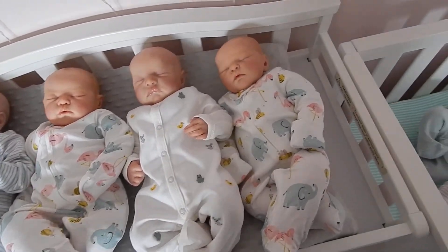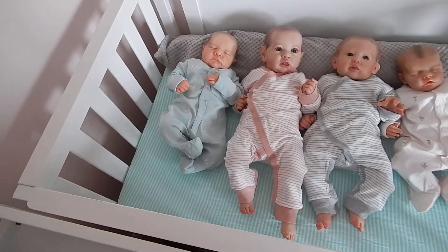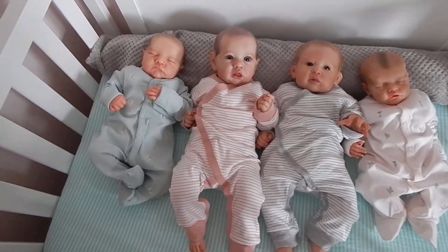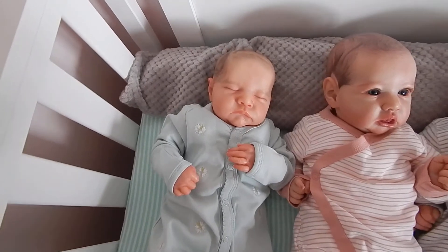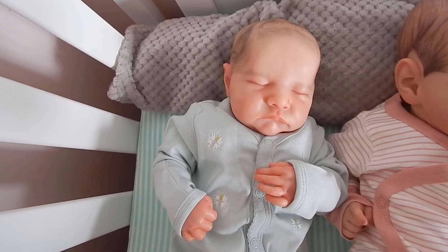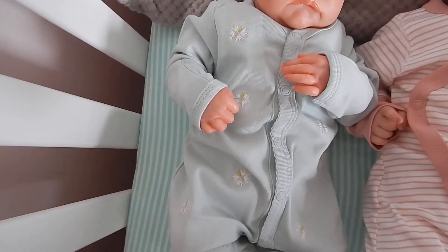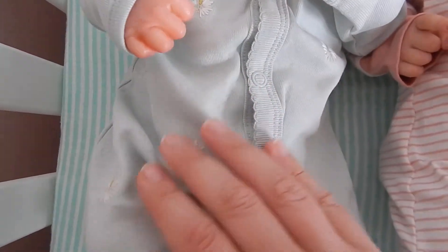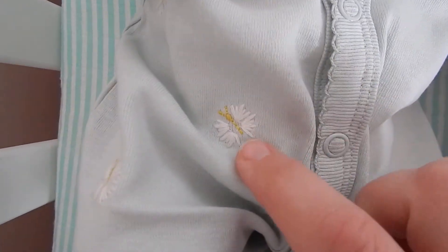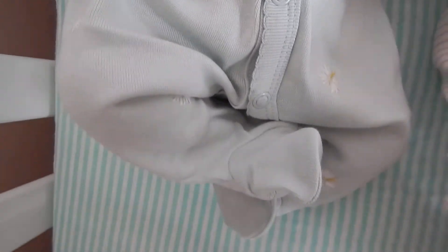Turning over around here to the crib, we have the other four. This is what the crib looks like at the moment. Starting on the far left we have the newest addition to my collection. This is also the Levi Sculpt by Bonnie Brown and she was reborn by Real or Reborn. Her sleeper is just this really nice kind of a sage green, almost mint green color, and it has little butterflies all over it.